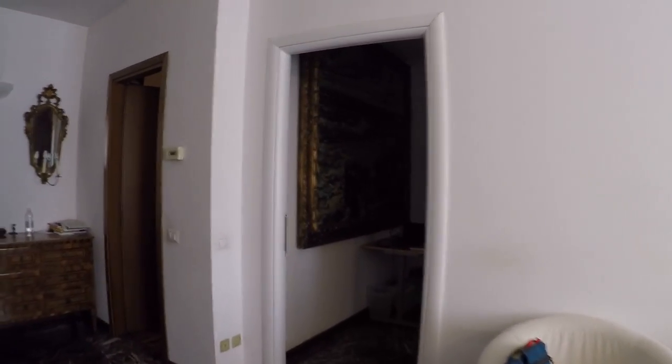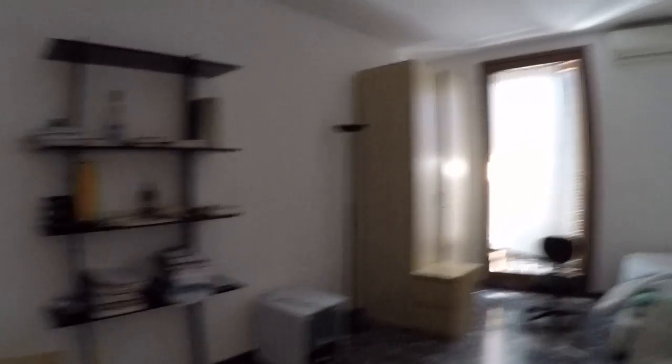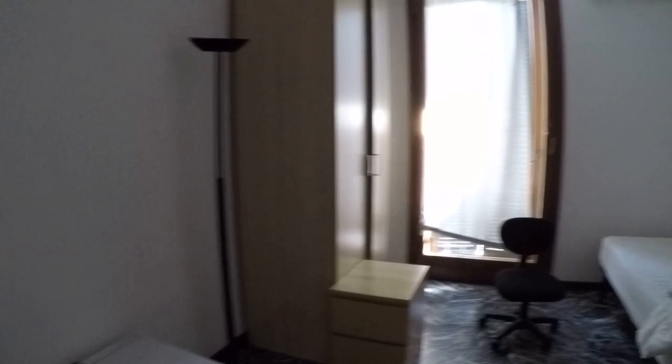I'll start from bedroom number 3 since I'm already here. As you can see, this is a single room. We have a desk, some shelving, a wardrobe, a single bed, and some drawers — so we have all the space. The window faces onto Corso di Porta Ticinese with Piazza Sant'Eustorgio, where we have the church.